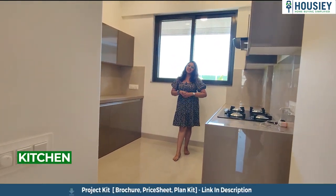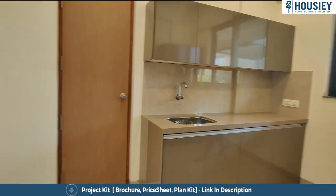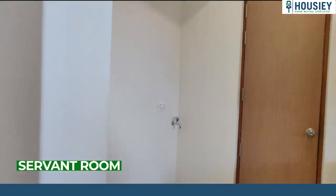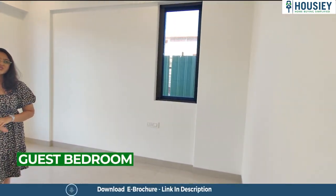So this is your kitchen area with a good platform. This will be your entry for the servant room. Now let's check your guest bedroom. This is your guest bedroom with an attached washroom.